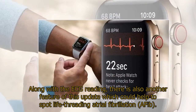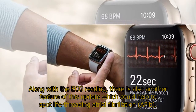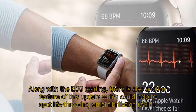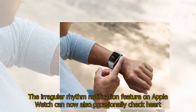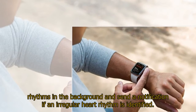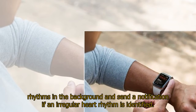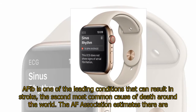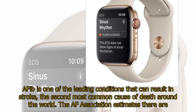Along with the ECG reading, there is also another feature of this update which could help to spot life-threatening atrial fibrillation, AFib. The irregular rhythm notification feature on Apple Watch can now also occasionally check heart rhythms in the background and send a notification if an irregular heart rhythm is identified. AFib is one of the leading conditions that can result in stroke, the second most common cause of death around the world.